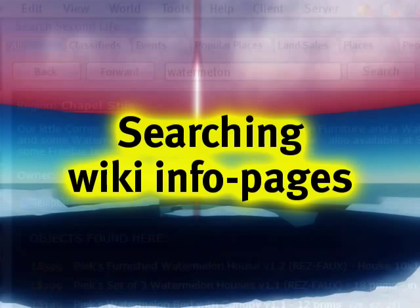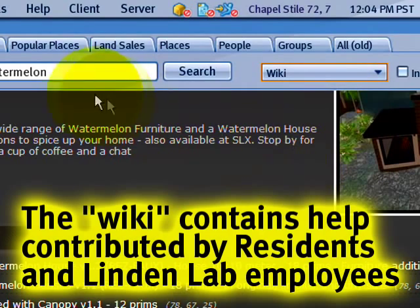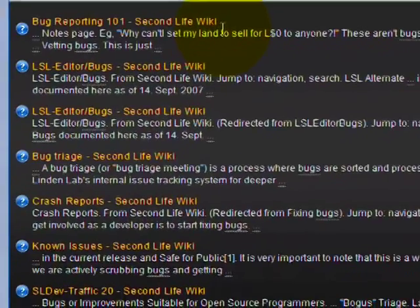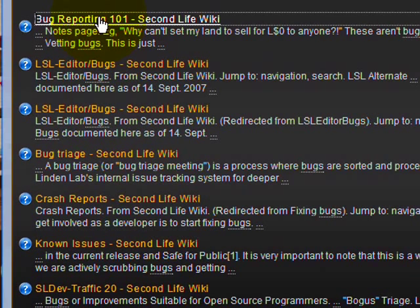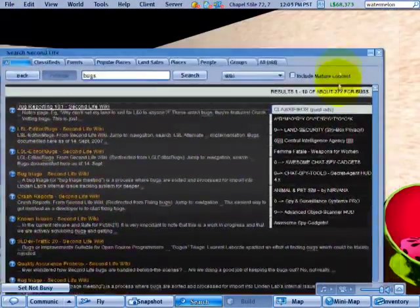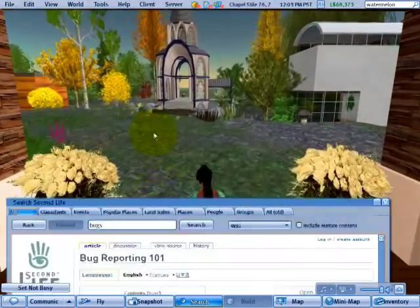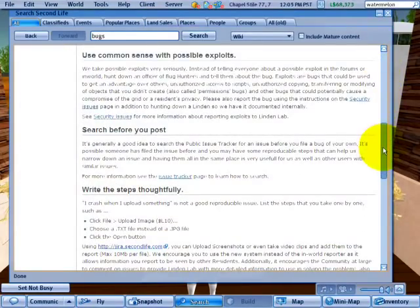I'll give an example of searching for help from the Second Life public wiki — you can browse the web in here too. If you search for something like 'bugs,' it gives you a bunch of wiki pages and you can learn more about how to report bugs. I'll give this a moment to load. Search for what interests you and find it in Second Life — you can minimize the panel and it can search while you're still walking around. And there we have it, it's loaded, and then you can read it.